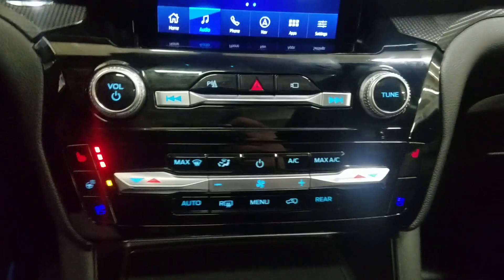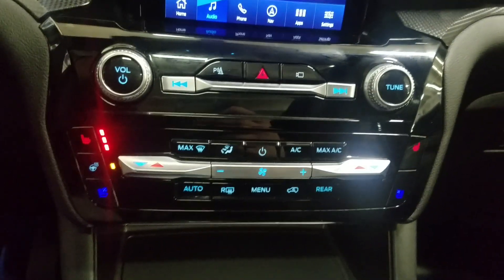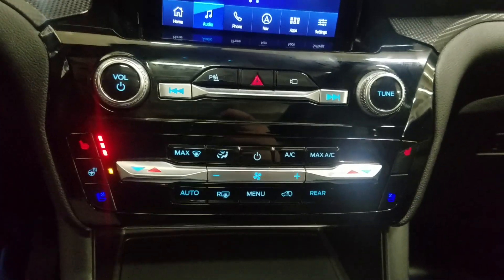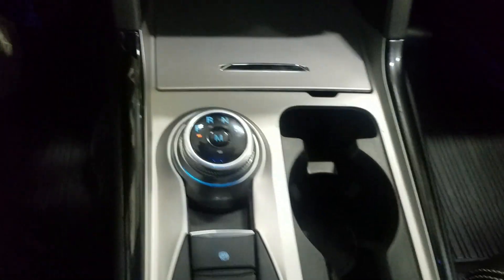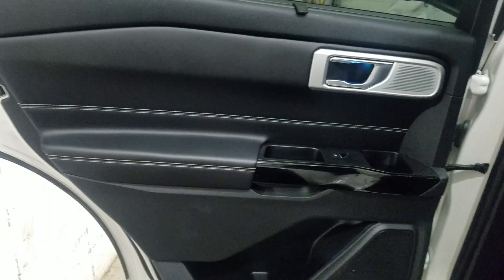Just below is our climate control area which provides air conditioning and heating for the entire cabin. Alongside that we have heated seats, cooling seats, and a heated steering wheel. Our center console area offers dual cup holders with an extended dialed gear shift and plenty of storage space.